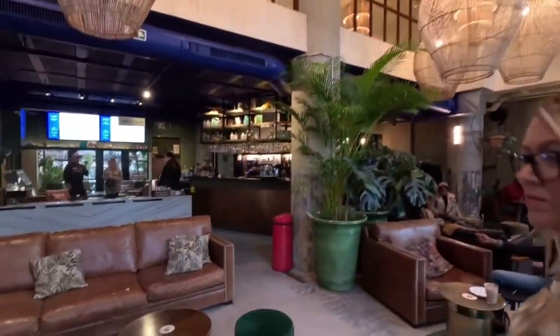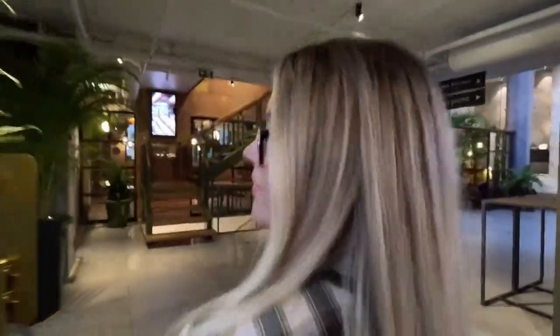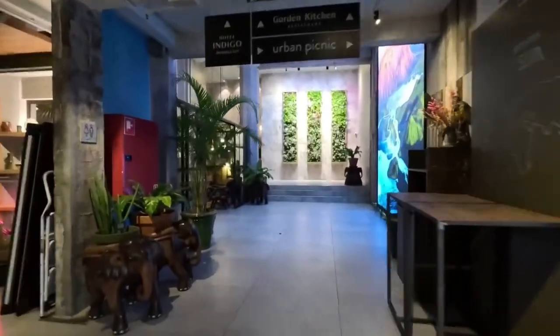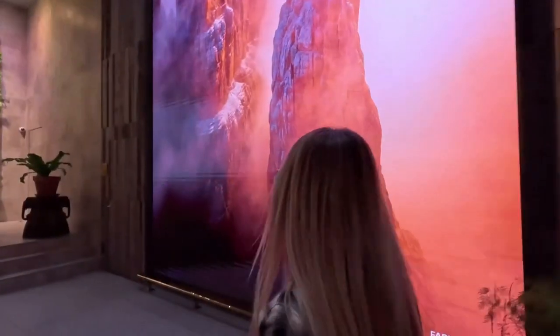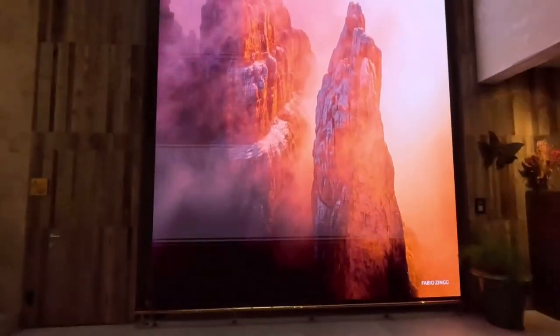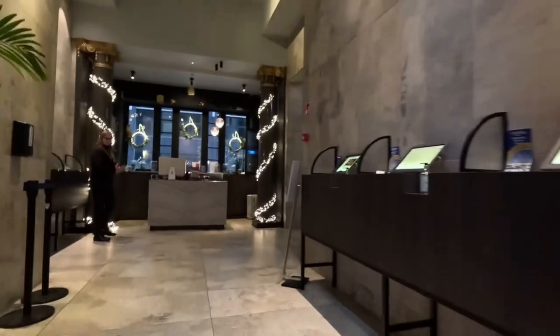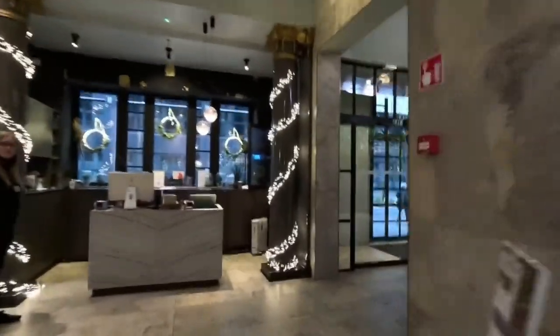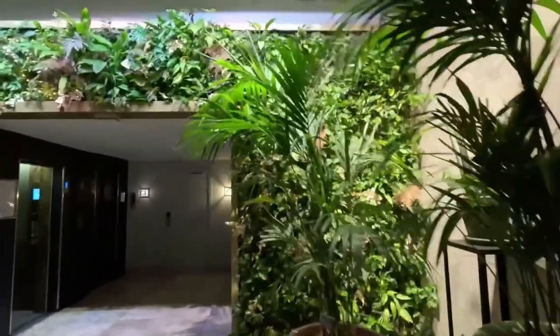Now we'll go back past the check-in area and show you the restaurant. It's closed right now — they're doing something in there — but we can just walk around and show you guys. This mural is so amazing, look at it — it's like a Florida seal and it's massive. The whole place feels super lively, super vibrant, smells amazing. And look at all the greenery — really amazing.